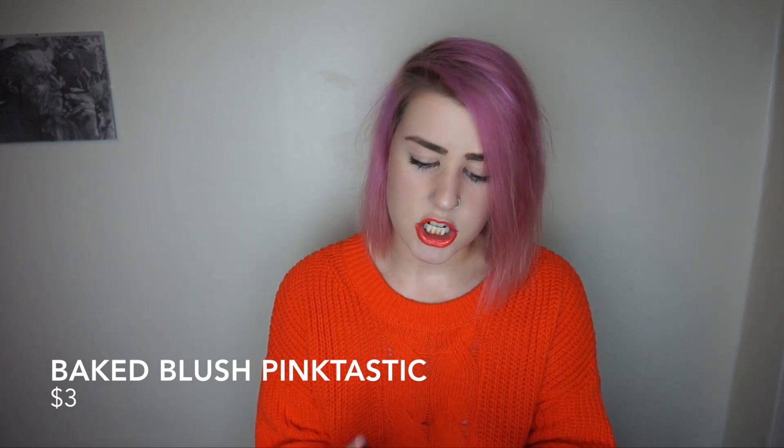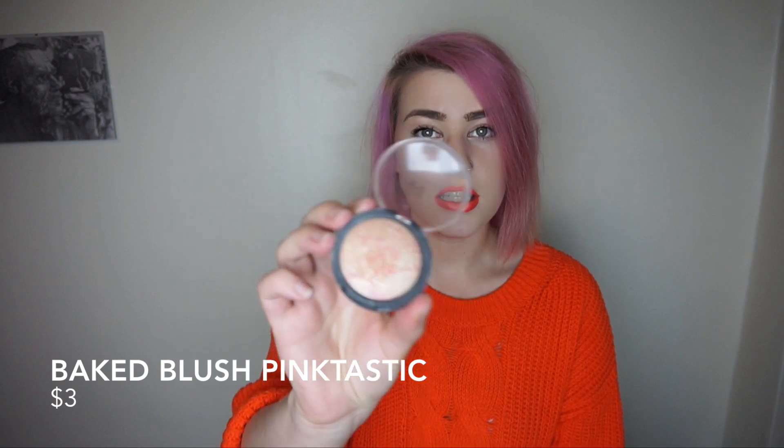My first product — I'm wearing it today — it's the elf baked blush in Pinktastic. I wouldn't really call it a blush; I use it as a highlighter. It's just super shiny. I usually only wear it to go out because it is really shiny, though it's coming up shinier because of the lights. It's really pretty and I get compliments on it. Today I'm wearing it as brow highlight and inner corner highlight. I like it — it's $3 and really good.